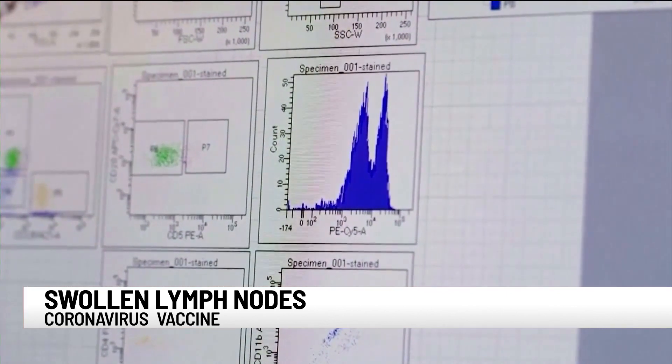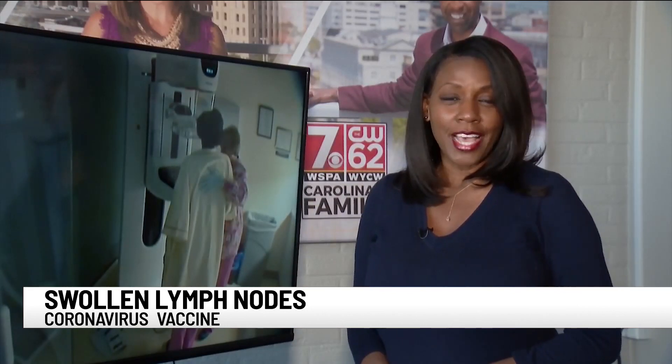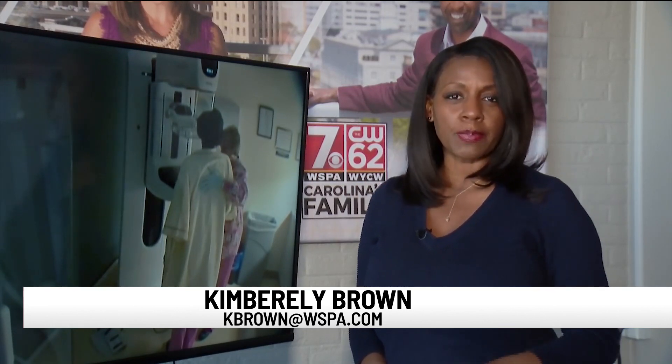This new development is prompting new guidelines. If you've gotten a COVID vaccine, we suggest you wait four to six weeks after that vaccine to get your screening mammogram. That way it will give your body time to react to that vaccine, and those lymph nodes will hopefully go back down. Doctors say if you develop swollen lymph nodes after getting the vaccine, there's no need to worry — it's just your body responding.